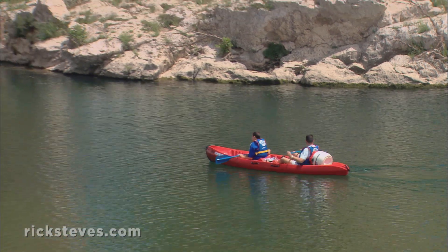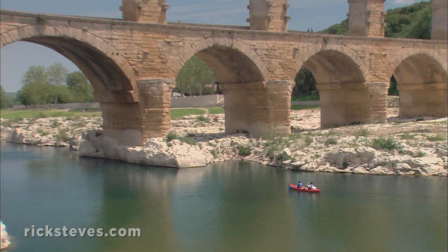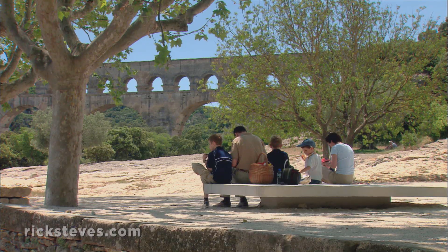And around here, good living is never far from nature. Where else can you canoe through such charming scenery, and then under a nearly 2,000-year-old aqueduct? This region's evocative Roman ruins make history part of the picnic.